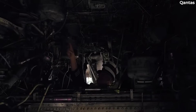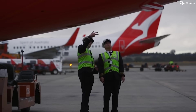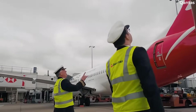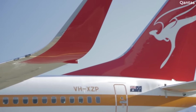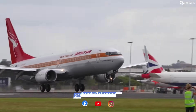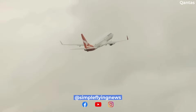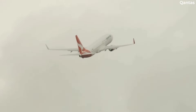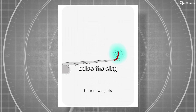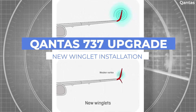Australian flag carrier Qantas is making changes to some of its Boeing 737-800s, updating more than a quarter of the fleet with split scimitar winglets. The winglet is an advancement from the blended winglet design that was introduced after the launch of the 737 Next Generation family. While both designs are said to reduce air drag and make aircraft quieter, split scimitars reportedly boost efficiency by as much as 2%.